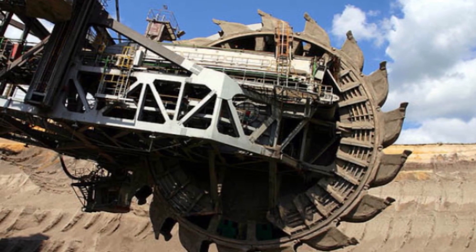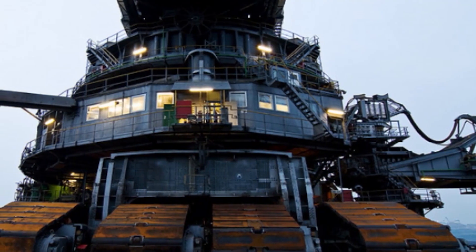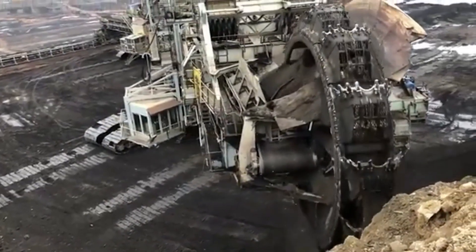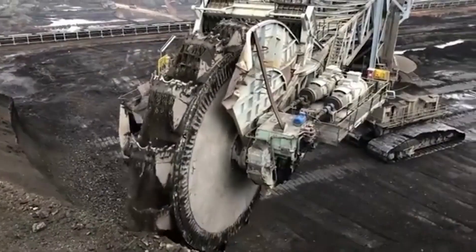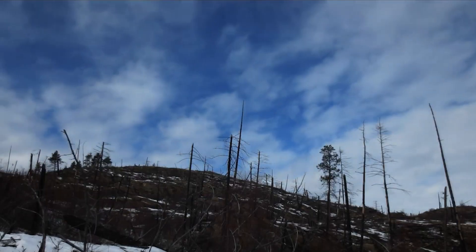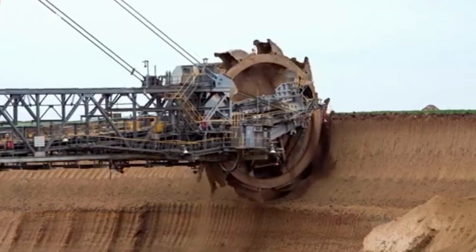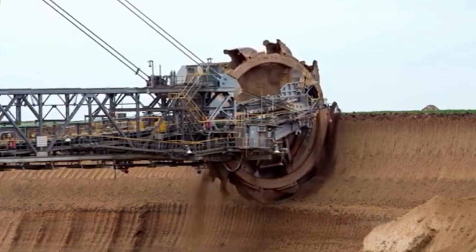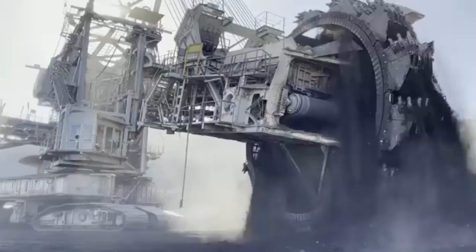Of course, there are some concerns about the environmental impact of machines like Bagger 293. The mining industry is notorious for its negative effects on the environment, and machines like this can contribute to air and water pollution, deforestation, and habitat destruction. But many mining companies are working to minimize their impact on the environment and to develop more sustainable practices.